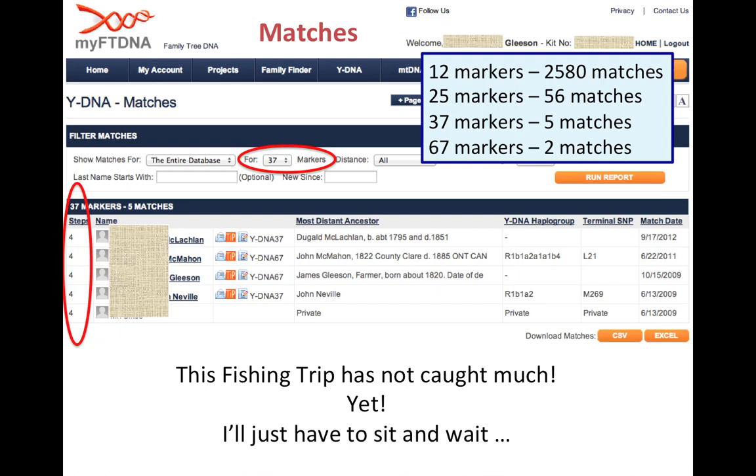The one Gleeson match suggests I'm definitely related to this person within the last thousand years since the advent of surnames, but looking at the steps column, I'm four steps away from an exact match. At 37 markers, four steps is quite a lot — it probably means I'm related to him perhaps in the last 300 to 600 years rather than within the last 200 to 300 years. So this fishing trip has not caught much yet. I'll have to wait and hope that somebody with closer Gleeson connections tests with Family Tree DNA. This is not unusual — many people will test and find matches but no close matches.